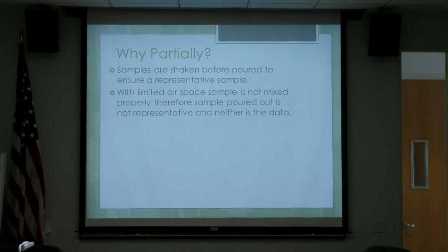Samples are shaken before being poured out for analysis, and we need a representative sample. If it's not completely mixed, it's not going to be representative, and neither will the data. With limited airspace, the sample is not mixed properly, and therefore the sample poured out is not representative.